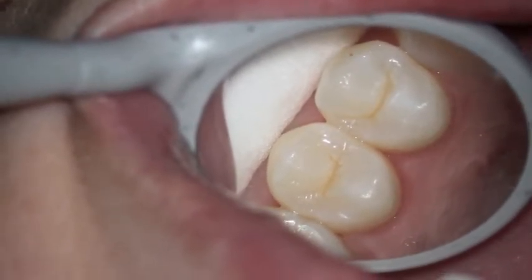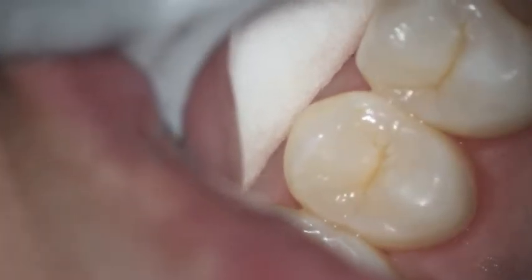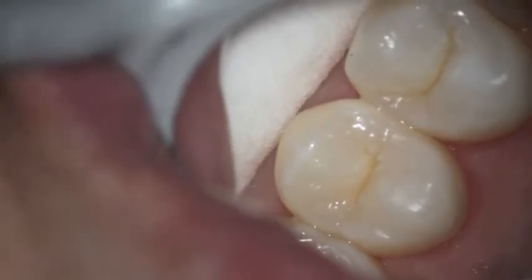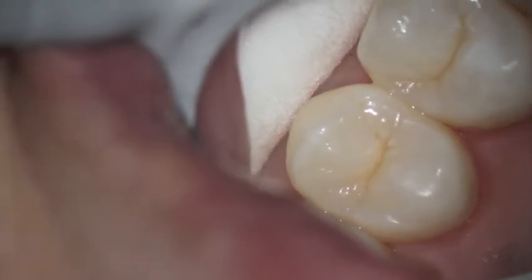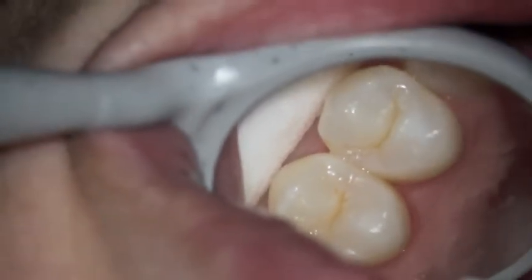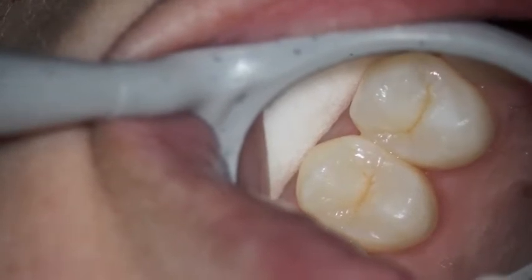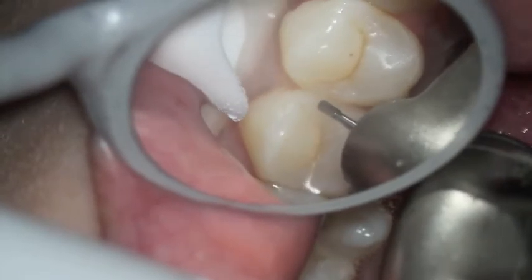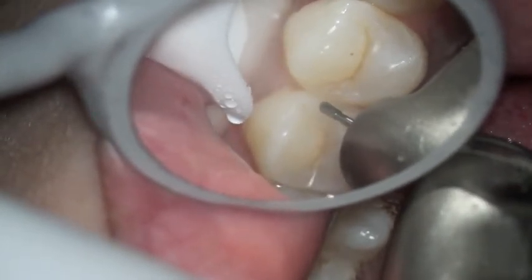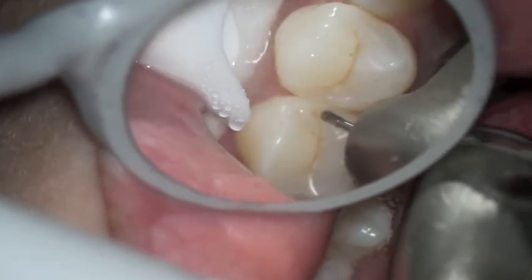There doesn't seem like there's any problem, but when you look at the x-rays, you can see that there was like a little triangle on both of the teeth. One actually went through past the enamel, and x-rays only show 70% of what's there. So when it's really close like that, it's a decision of the dentist as to whether he should go ahead and do a filling there or watch it, but it also depends on the caries rate or how quickly people get decay.